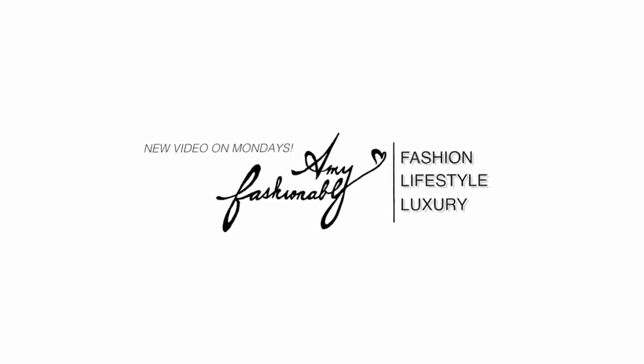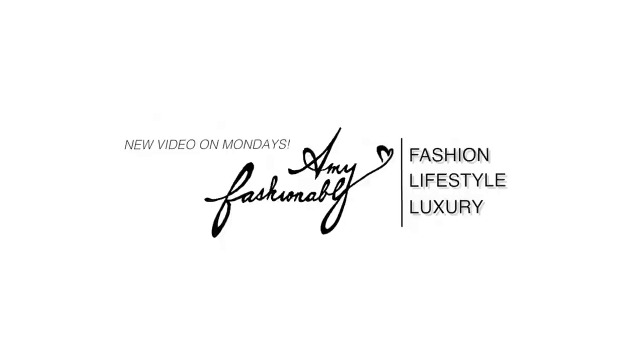Hey guys, it's Aimee. Welcome back to my channel. Today's video is going to be a review and also my entire collection of earrings. I'm going to also throw in all my brooches and I have a Chanel accessory reveal for you guys. I'm going to film another video with my entire designer handbag collection as well, but stay tuned for that — I'm still working on a couple more maybe before the end of the year.